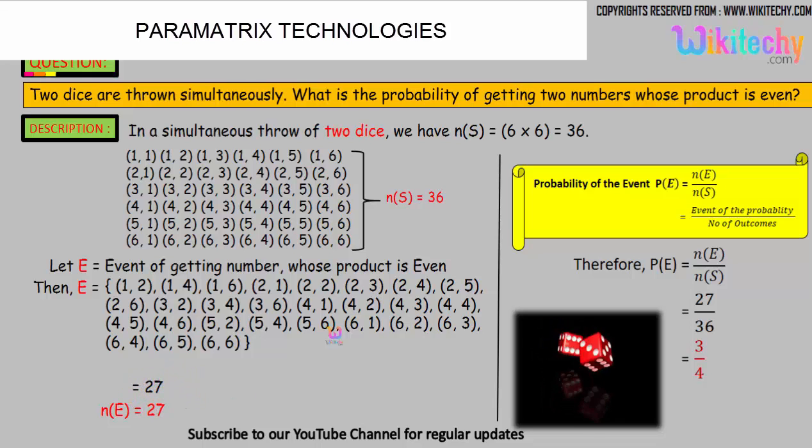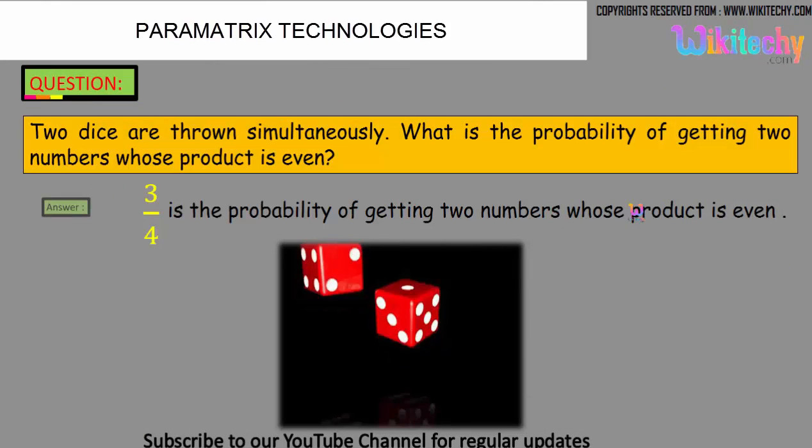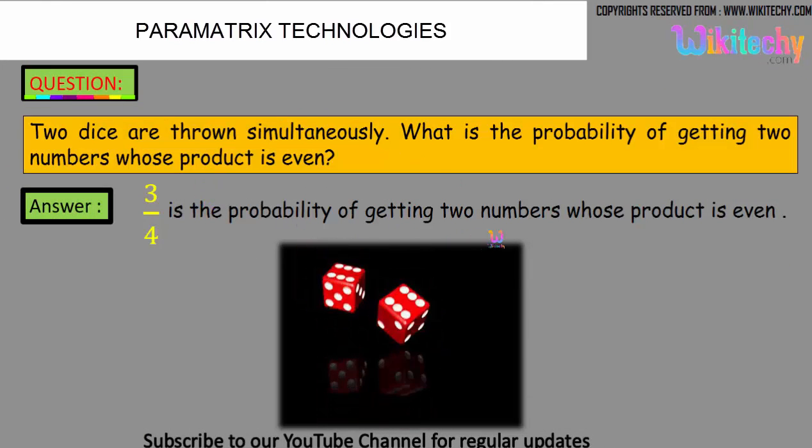We got 27 numbers whose product is even. So the probability formula is: probability of an event equals the number of favorable outcomes divided by the total number of outcomes. That gives us 27 divided by 36, which simplifies to 3 by 4. So the probability of getting two numbers whose product is even is 3/4.